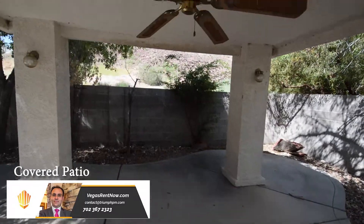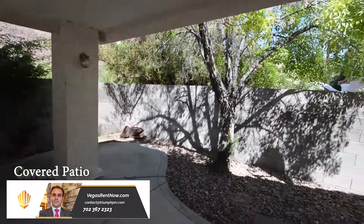The covered patio out back has a ceiling fan and easy maintenance yard.